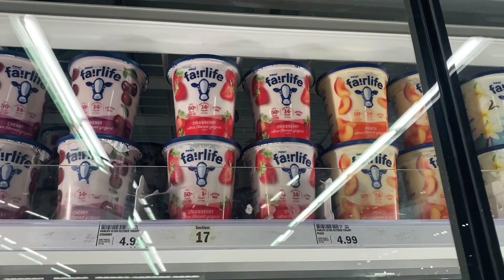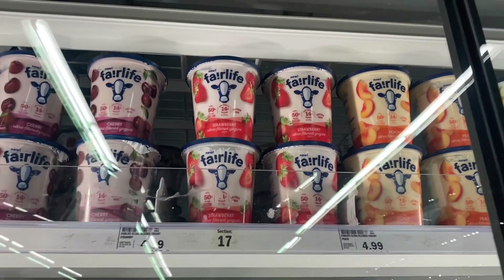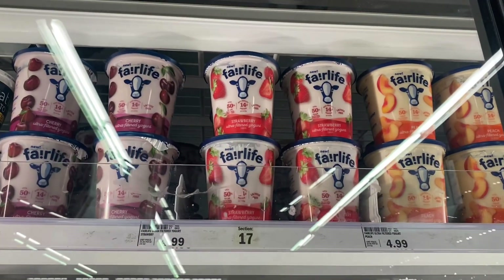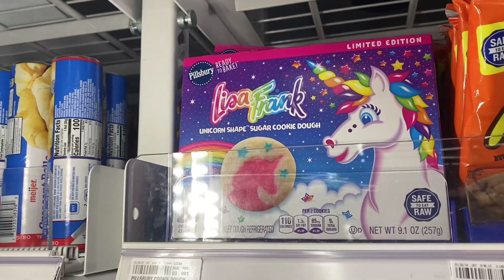Y'all, I love Fairlife milk, and I just saw these Fairlife yogurts. Are they worth it? I sometimes have a hard time eating yogurt, but they're $5.00 for a larger tub — I just can't justify spending $5.00. Can someone let me know if they're worth it?